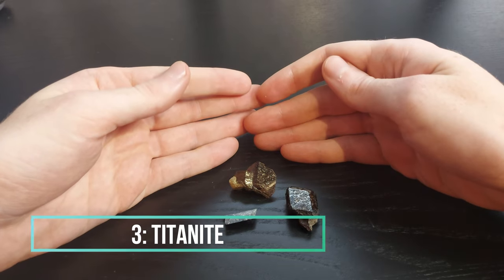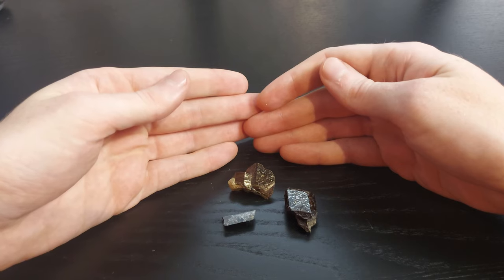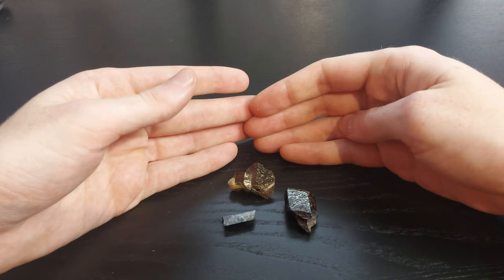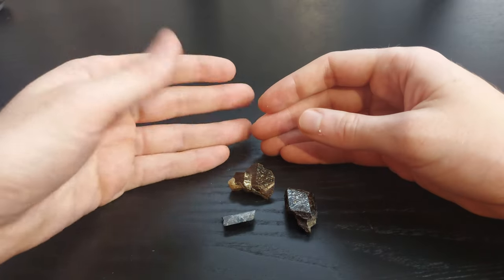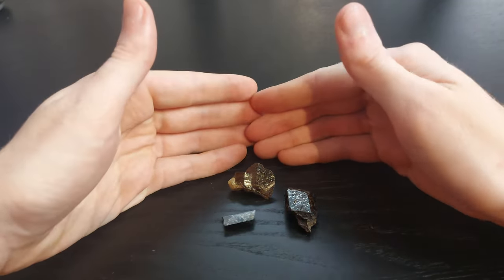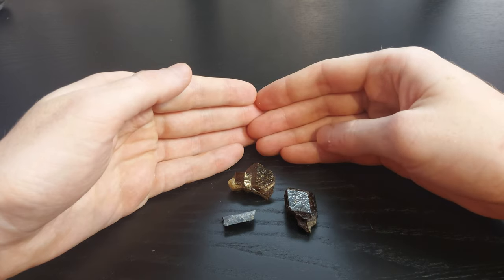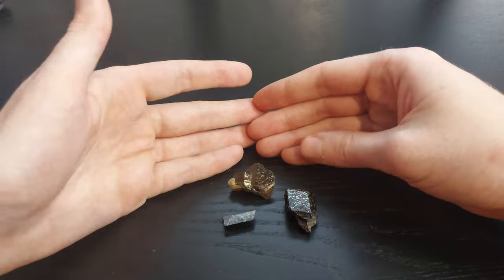My number three pick is going to be these three Titanite specimens from Titanite Hill. These were my three favorite Titanite specimens, so I decided to bunch them up rather than list them separately. I picked these for their unique crystal shape and their beauty.